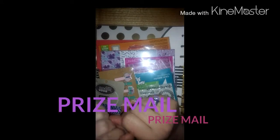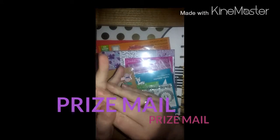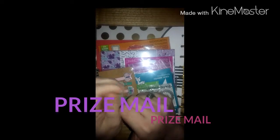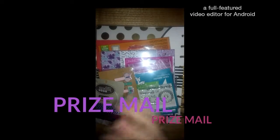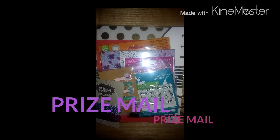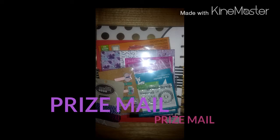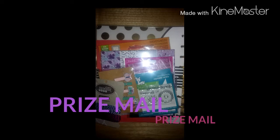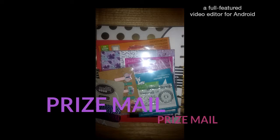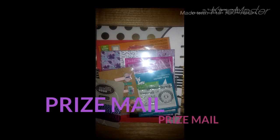Hey guys, it's Crafty Christy here with a prize reveal video from the sweet Gabby Arias. I will link her YouTube name down below in the description. I entered one of her giveaways and was very lucky to win it. I was tickled to death. So I got her prize package today and I'm going to go through real quick and show you what she sent.